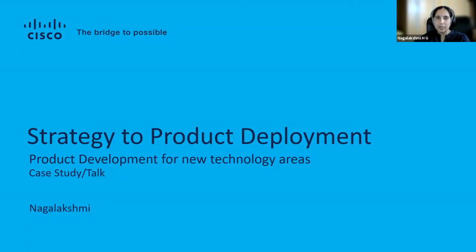Hello, everyone. Welcome to the session on strategy to product deployment — product development for newer technology areas — wherein we're going to be talking about a key strategy. My name is Naga Lakshmi, and I am a senior engineering technical program manager at Cisco. In every product development initiative, product design, planning, and program management should be at the center, as it is the foundation and driving force for the success of the product. It's even more crucial when entering a new market space with evolving technologies, like 5G, for example.